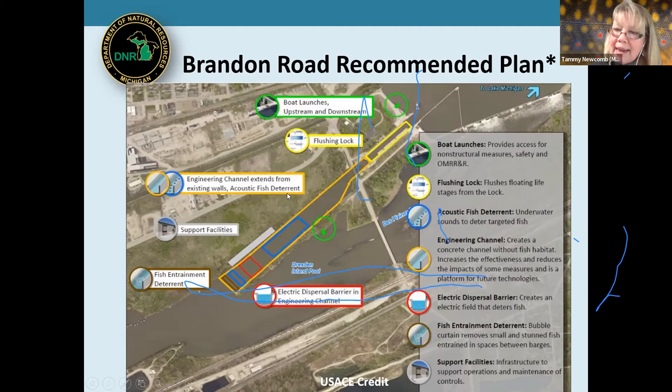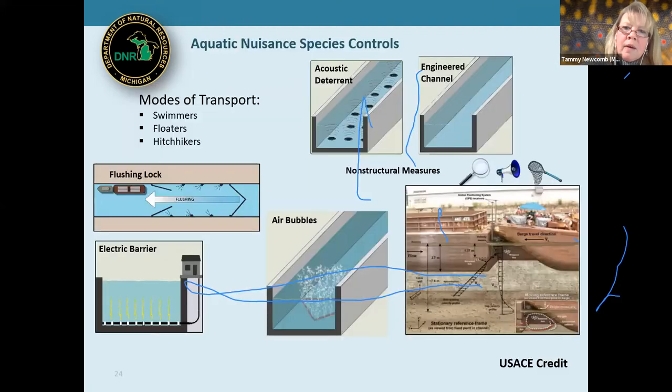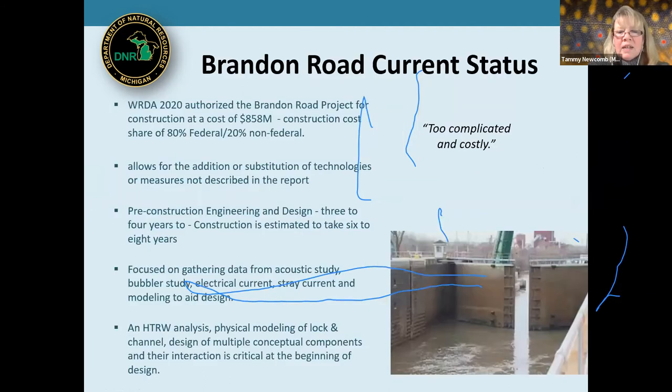The additional deterrents include an acoustic deterrent — a sound wave level that deters these fish — and a bubble barrier system to dislodge fish that would be caught between barges. This is referred to in the news as a 'gauntlet': the probability of fish passing through each barrier, let alone all of them, becomes steadily less as they move into the lock chamber. The system also addresses three modes of transport: swimmers, floaters, and hitchhikers. An electric barrier is also planned within this engineered channel system.